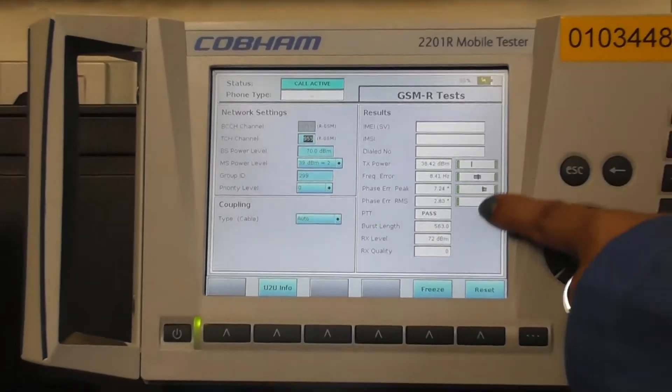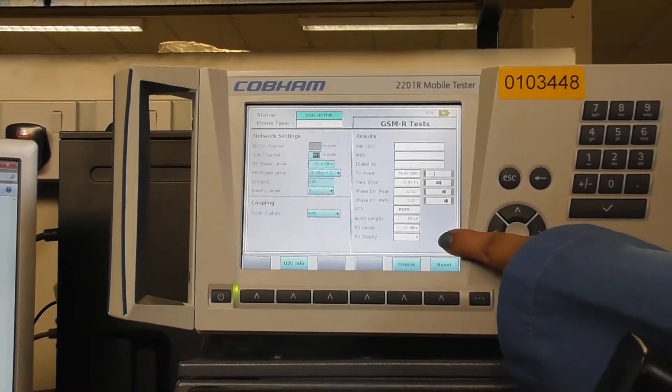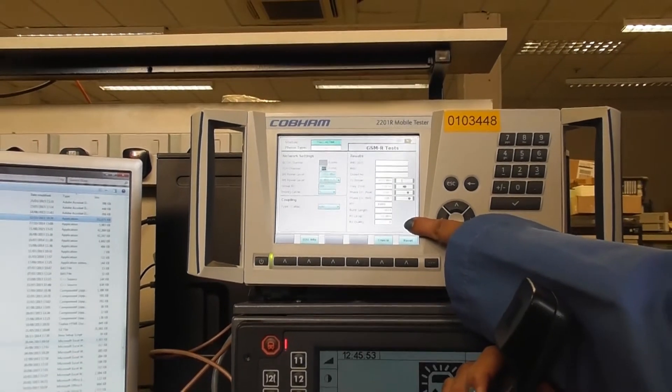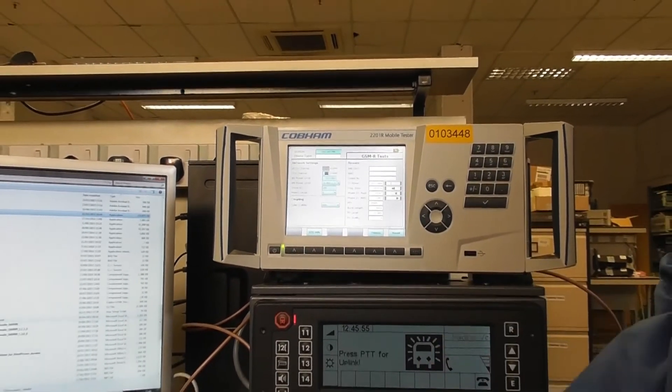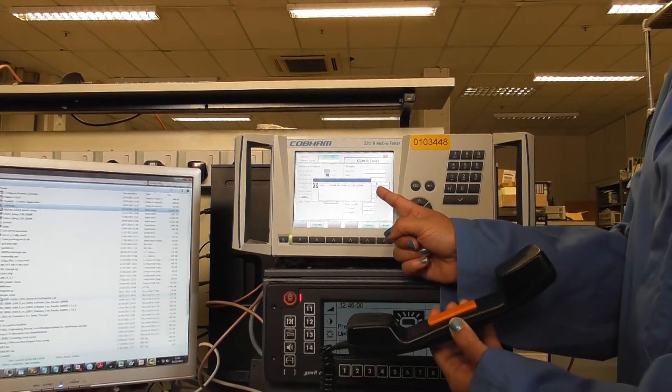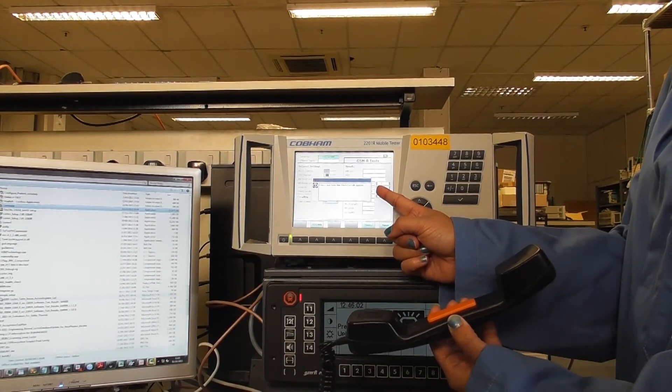All the measurements that you see on the GUI are the same as that of a VGCS MS call. When you leave the PTT button, the press and hold push-to-talk button appears again.